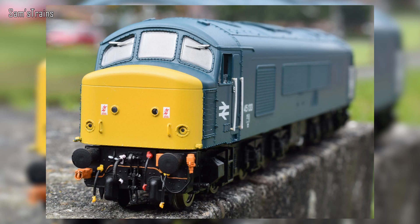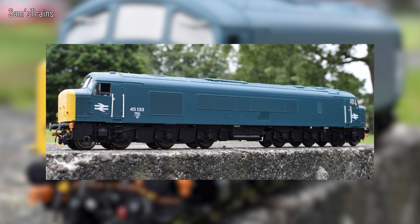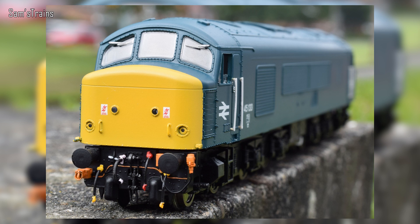From Heljan, there's a little update on their Class 45 Peak locomotives — a hand-decorated sample, as you can see here. These are going to be available for just £143.65 at Hatton's, with an estimated arrival date of July to September this year. Whether that's actually going to be the case given that we're only at hand-painted sample stage, I'm not too sure. But it looks fantastic — to say that is hand painted, it looks very very good indeed.